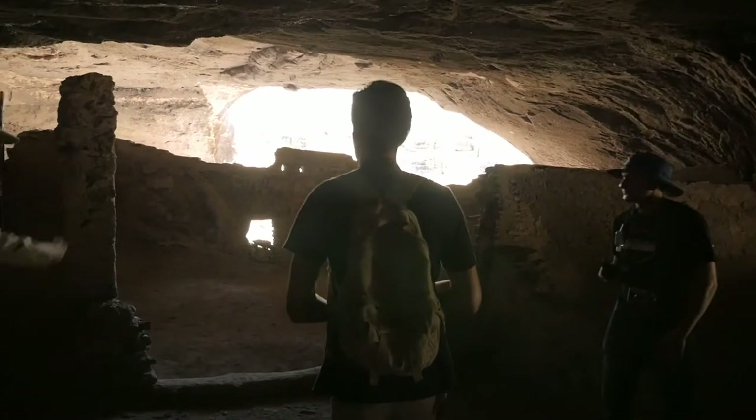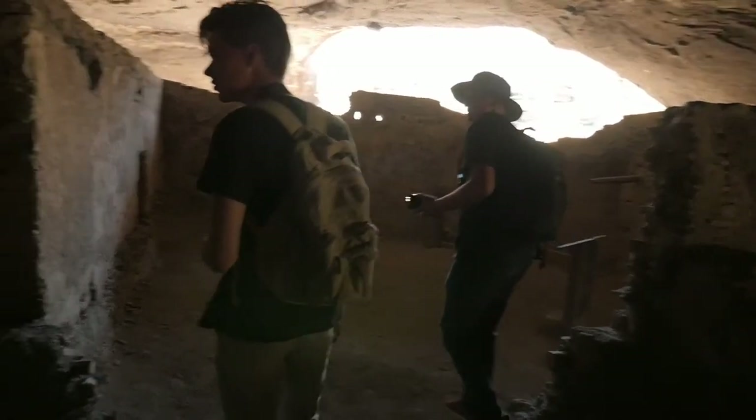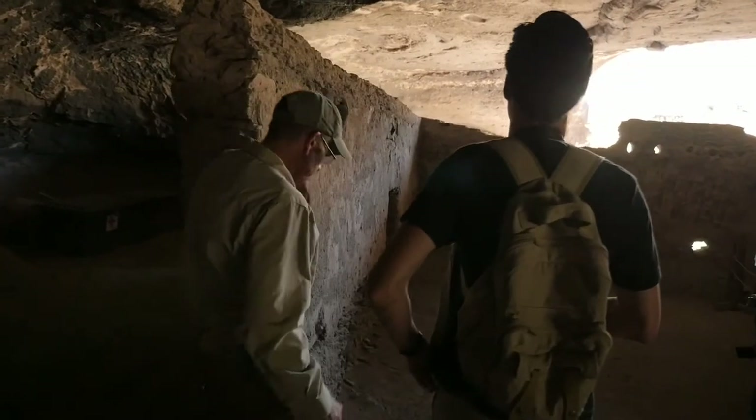Y'all can go in this room and around. Most of these rooms would have had roofs over them. You can see in this one where the holes in the walls are — that's where the roof timbers were, so even we would have been able to stand in here.